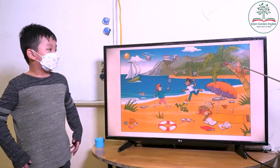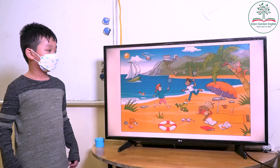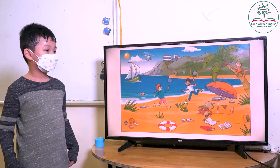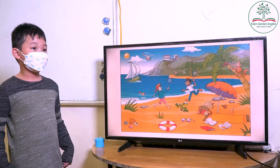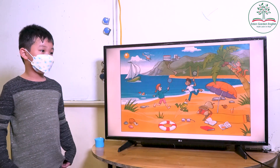Yes. I think I will look at the picture. So they are on the beach, right? Did you like going to the beach? Yes or no? Did you like going to the beach? Yes. Okay.